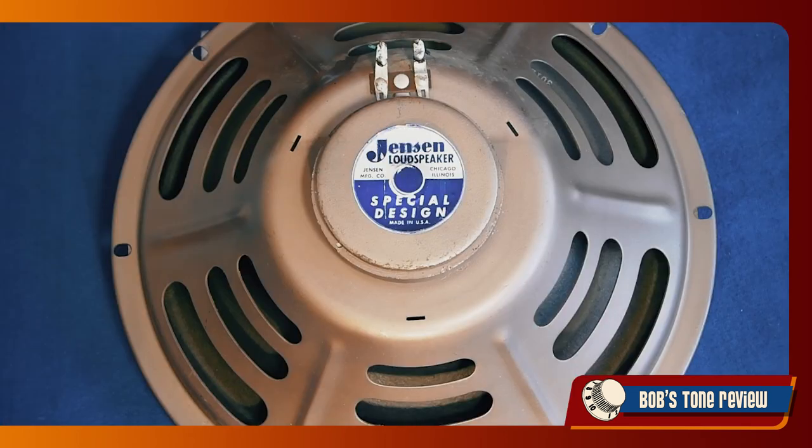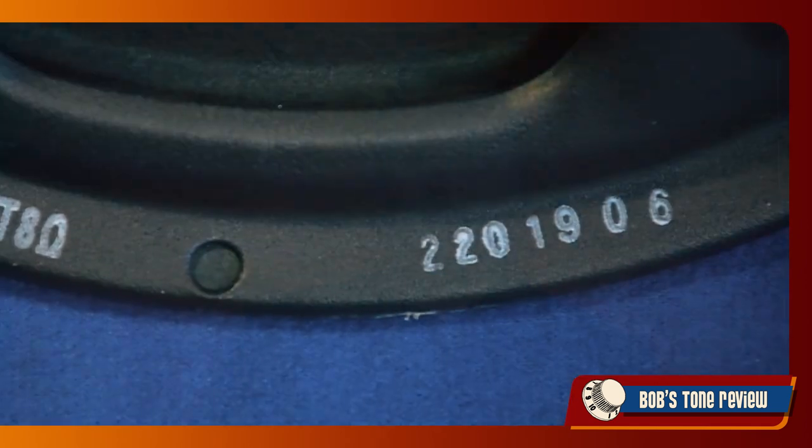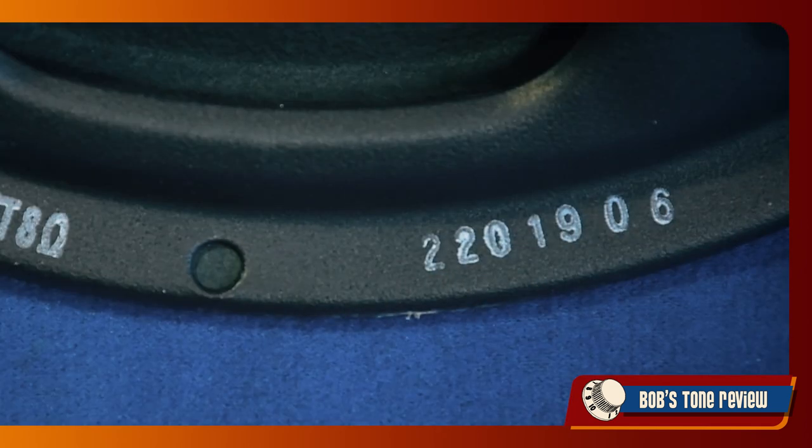Nevertheless, ceramic magnets were introduced in 1960. In the 1950s only Alnico magnets were produced, so this ceramic speaker definitely dates back to November 1963. The same code system is still in use today, now as a seven-digit code with two digits indicating the year more clearly.